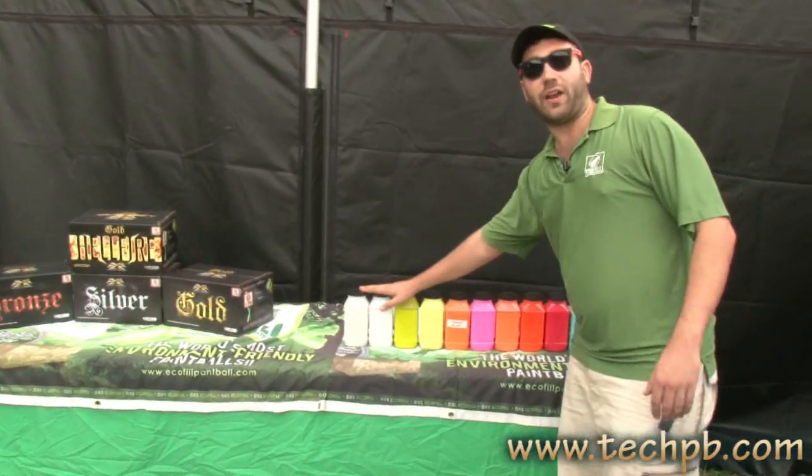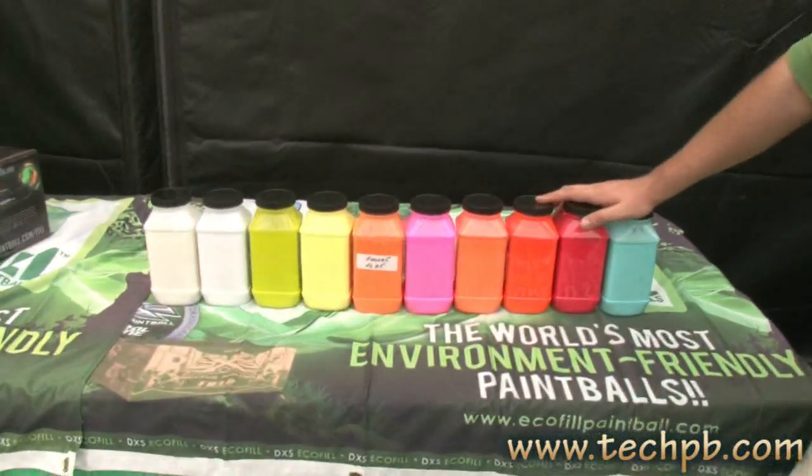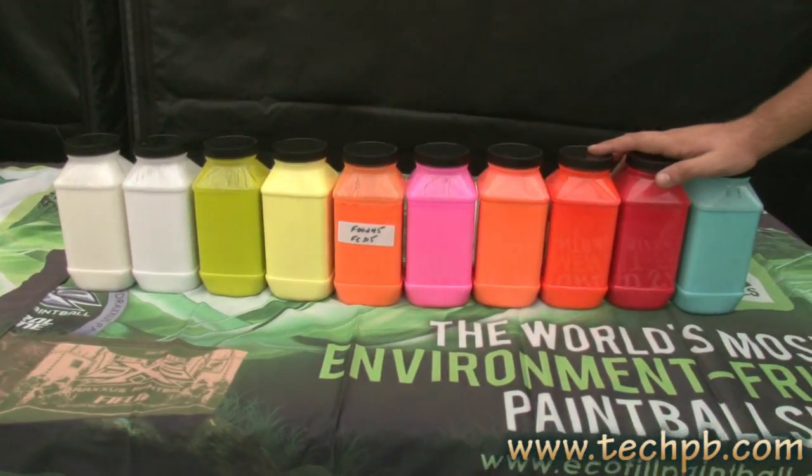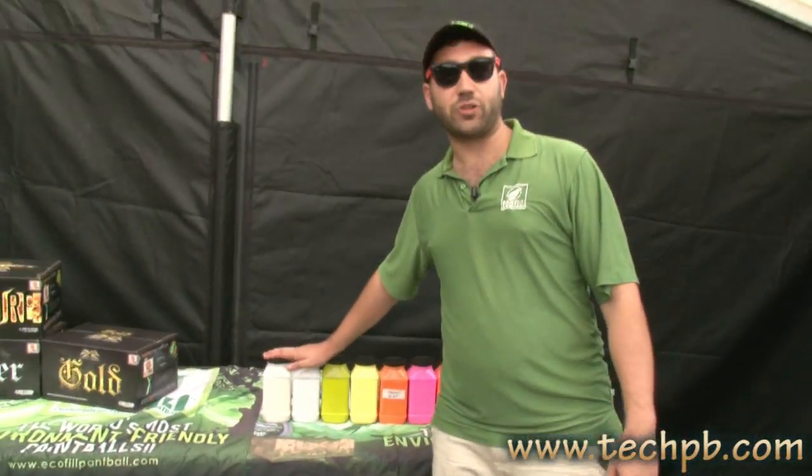We also have our full line of Eco-Fill paints. These paints are the easiest to clean in the industry — easiest and most environmentally friendly — in any fill color you want. Great field choice for all our dealers.